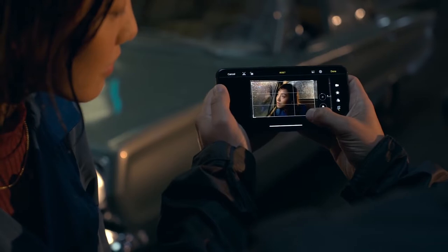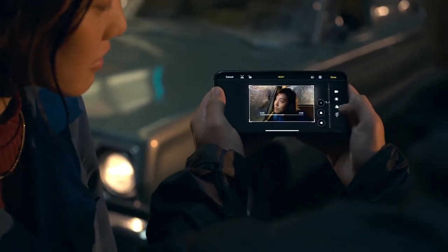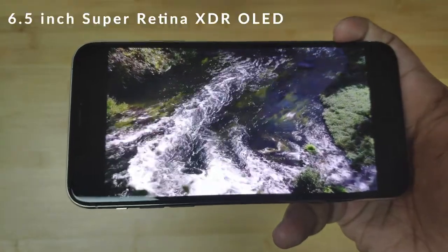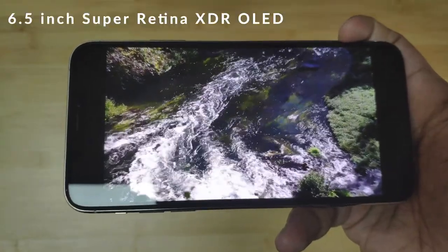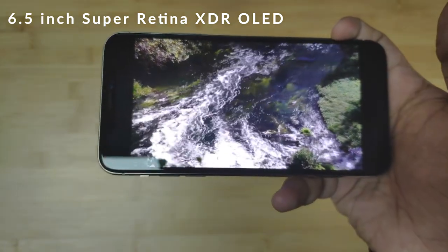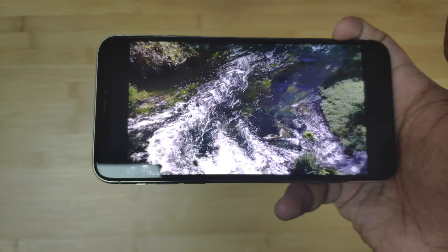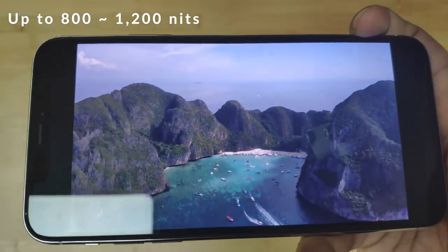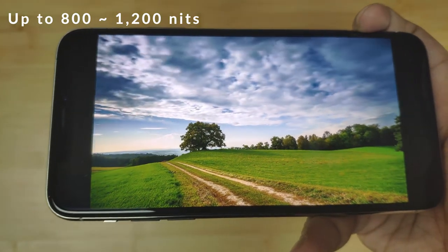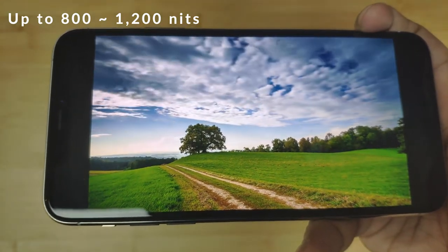Moving on to the display — both the 11 Pro and 11 Pro Max have got an exceptional display. This Pro Max has got a 6.5-inch Super Retina XDR OLED display, which means it can effortlessly hit higher brightness levels. Apple claims that under sunlight it can hit up to 800 nits, while watching extreme dynamic range content it can shoot up to 1200 nits.